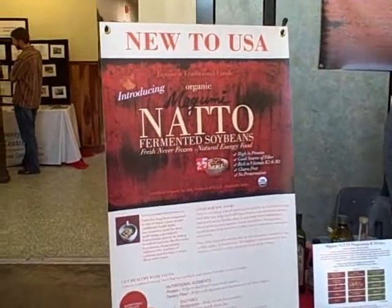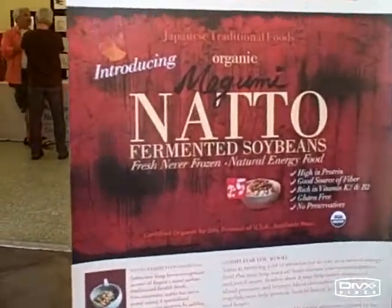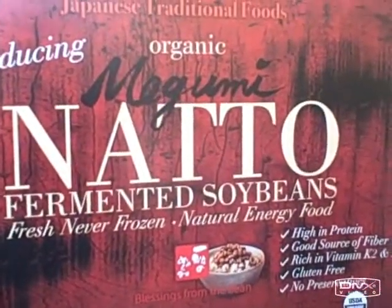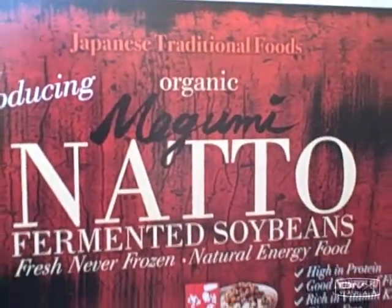Here's another booth with organic natto — fermented soybeans. Natto is one of my favorite ways to eat soybeans and actually one of the only ways I eat soybeans. I'm Minami Sato, founder of Japan Traditional Foods, making natto in Sebastopol, California. Natto is a fermented soybean. Fermentation makes the soybean more nutritious and develops a unique flavor and texture.